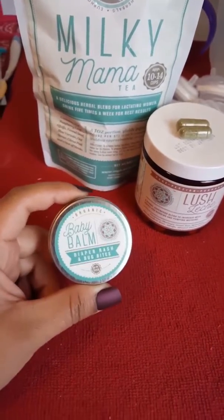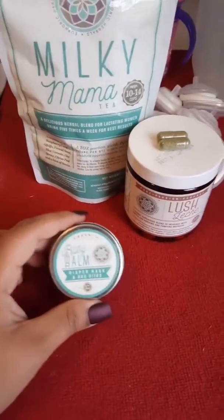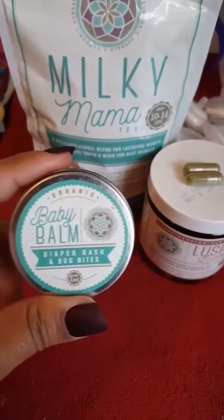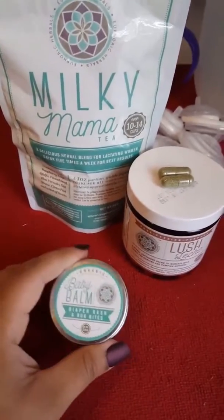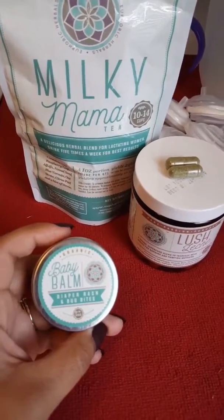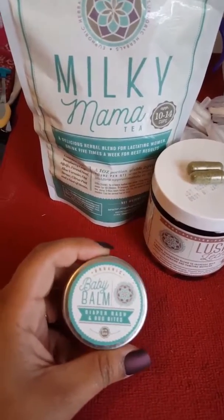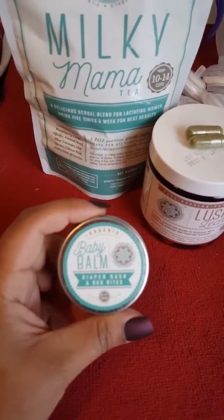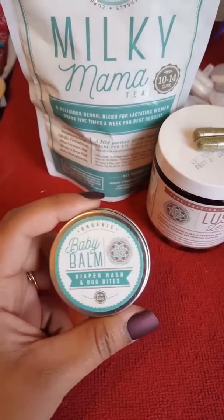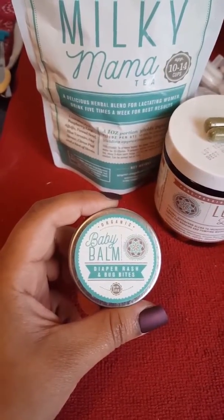Right now, my daughter has very bad flare-ups of eczema on her face and her bottom, but Baby Balm actually has helped her the most with this. I have gone to the doctor with her and they have given her all sorts of stuff for her face and it doesn't ever seem to get better. But recently, I found this product and honestly, it has helped her more than anything that the doctor has prescribed her.